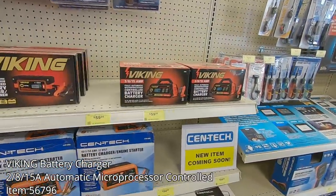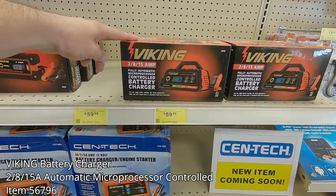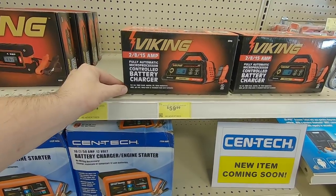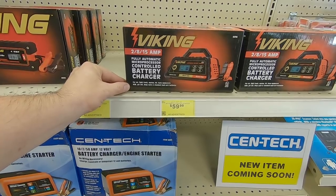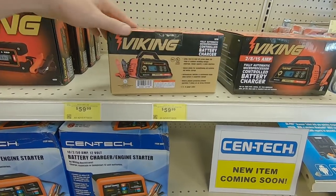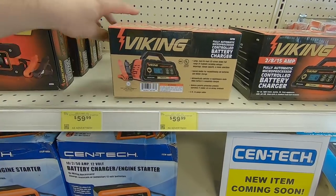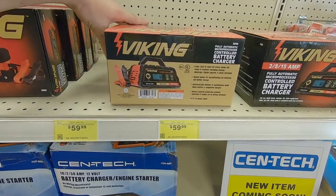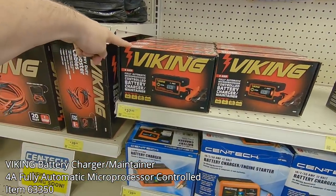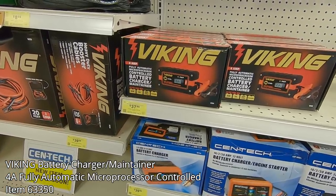If you need a fixed battery charger, the new Viking battery charger has a 2, 8, and 15-amp automatic micro-controlled processor, making it ideal for all 12-volt batteries including deep cycle, gel, or AGM. It works for automotive, marine, farm, and even RV battery charging. It provides three levels of protection — overheat, overcharging, and reverse polarity — and it'll run you $59.99. If you don't want to spend as much, the 4-amp version also works great as a charger and maintainer at $37.99.